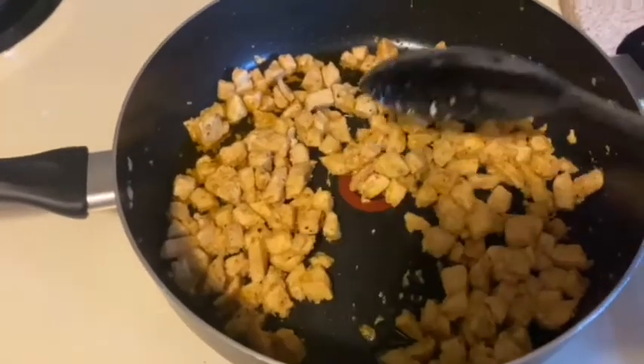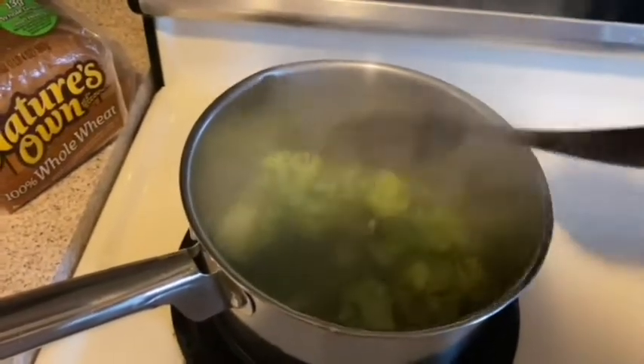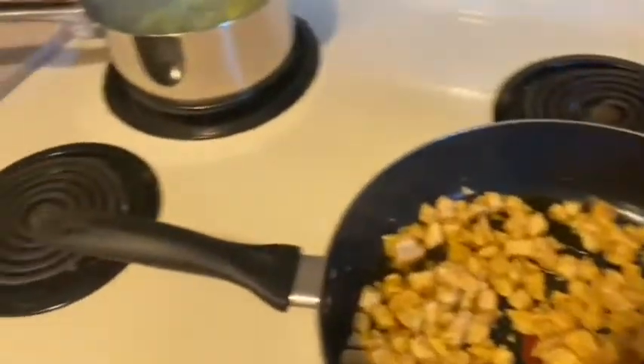Chicken is done, and the broccoli has a few more minutes to go, and then of course the rice just got done. Yummy yummy.